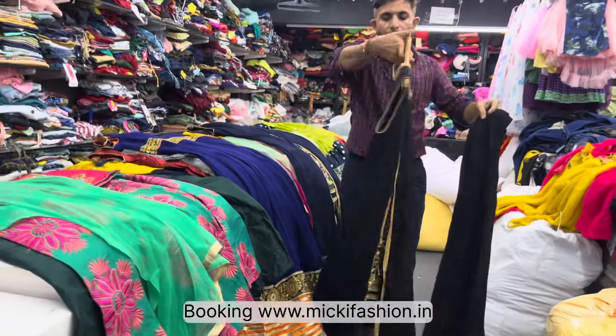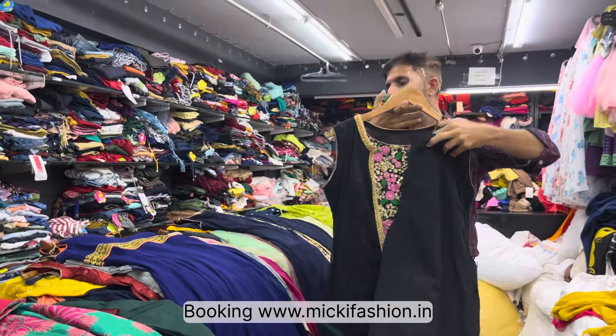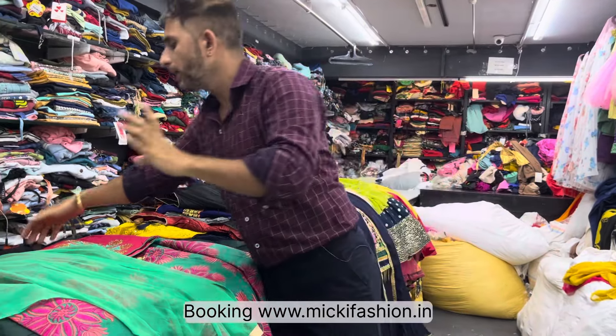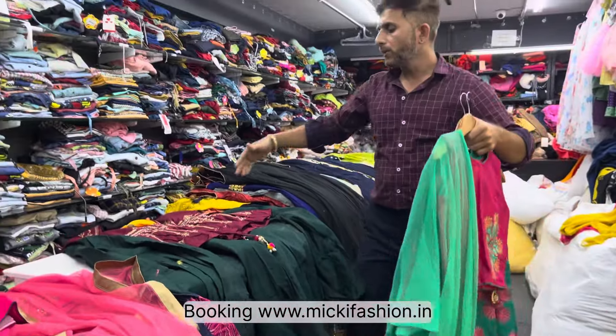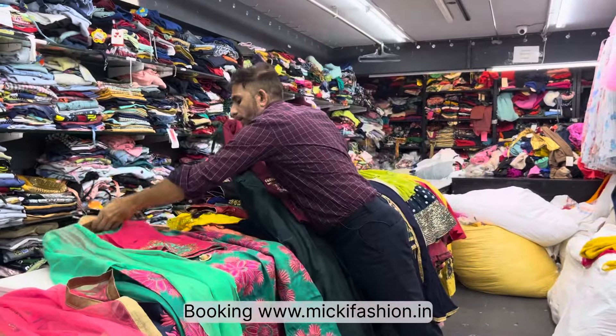Stock is limited — available only at Mickey Fashion online. Friends, don't miss this. When new designs come in and videos are released, Mickey Fashion updates the catalog first. Once photos are available in the articles, simply click the link in the catalog to try and shop the product. Don't miss out — good collection has arrived.